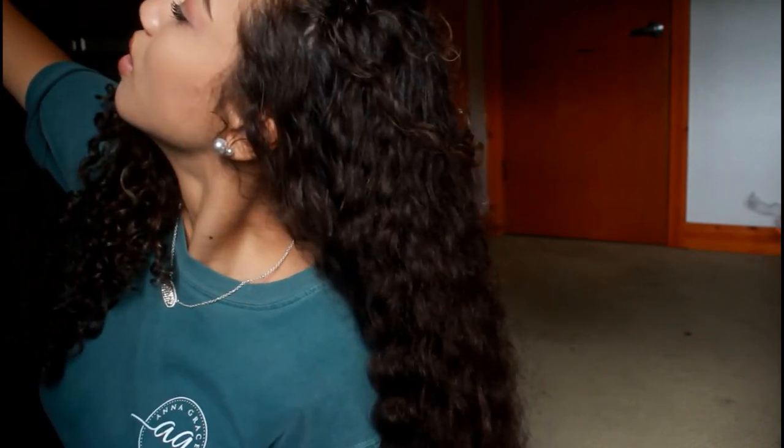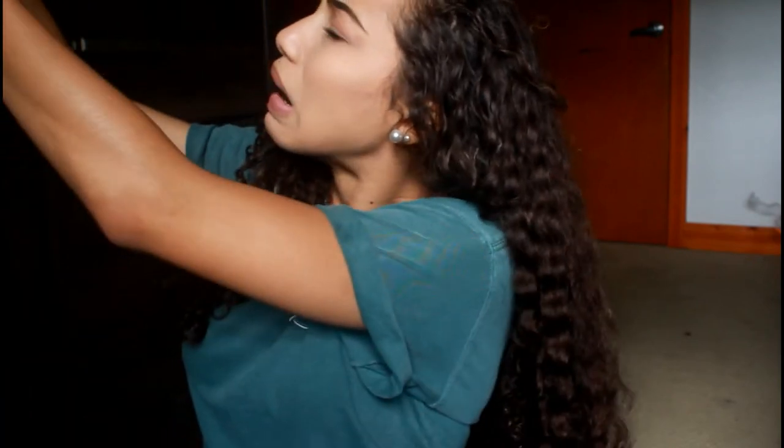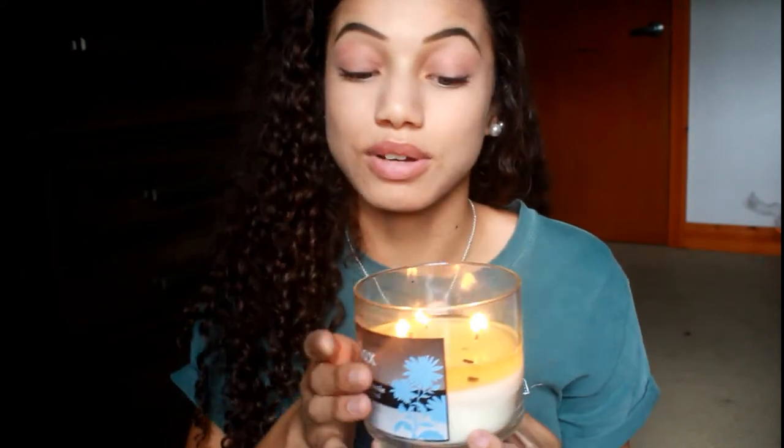Going along with semi-annual sales, Bath & Body Works was also having theirs. I got a couple of things from there — I didn't go too crazy since I already have a lot. I got a Dark Kiss body spray, which is my favorite, and another one called At the Beach, which smells good — I just can't describe scents. I also got a candle called Relax Black Chamomile, and it's burning right now — it smells really, really good.